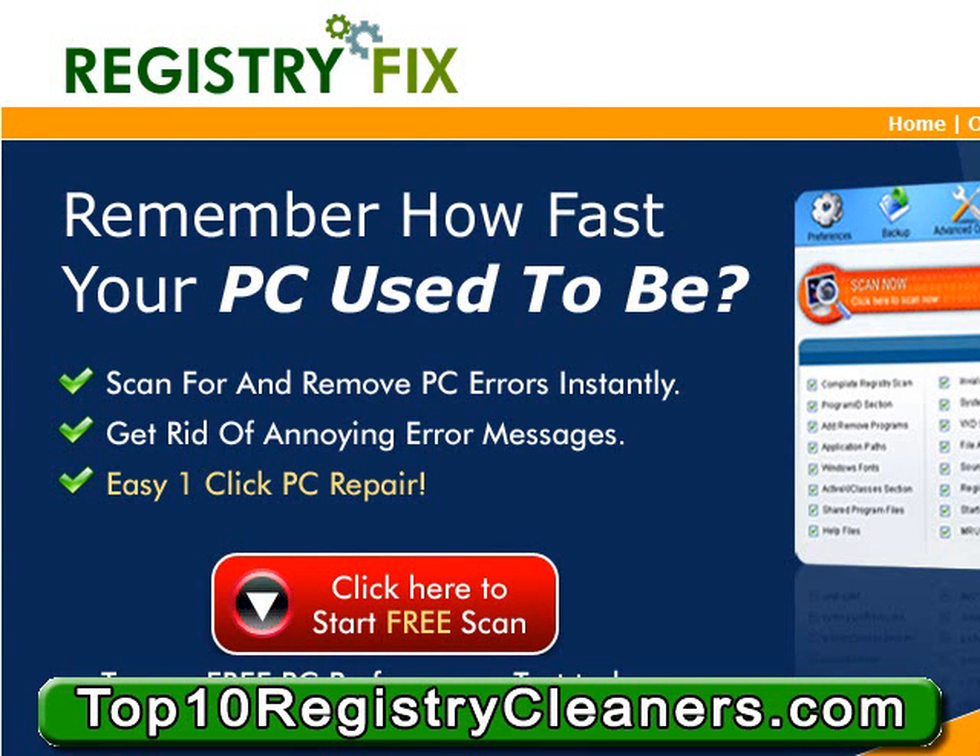The fact that RegistryFix allows you to scan such a wide variety of different system registry errors and invalid entries is one of the reasons it's turned out to be one of the best options for the average PC user. Some of the things that RegistryFix will do for you is scan for missing file association errors, missing DLL files, missing help files, invalid device drivers, missing system fonts, and even missing startup programs. So if you're sick and tired of errors and invalid system registry entries, get RegistryFix today.